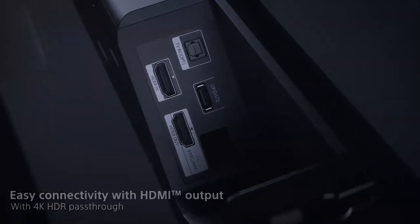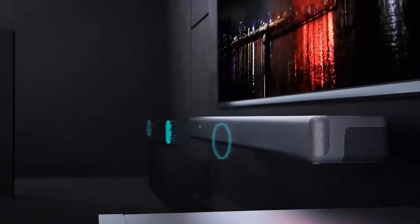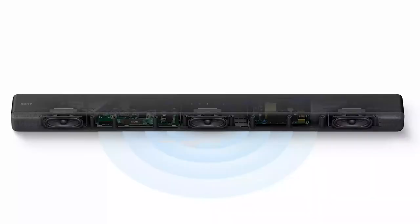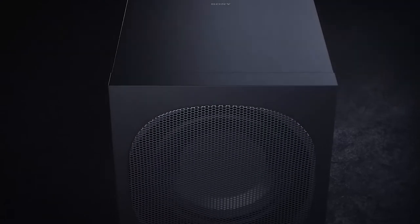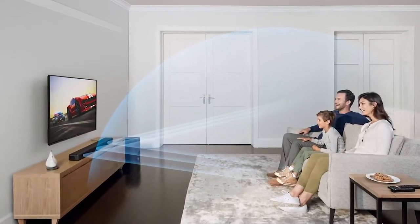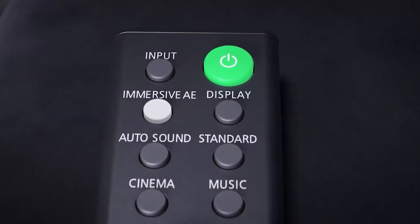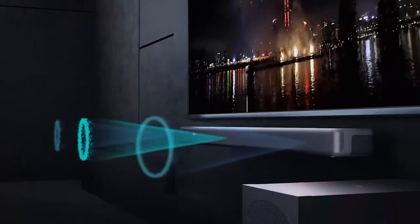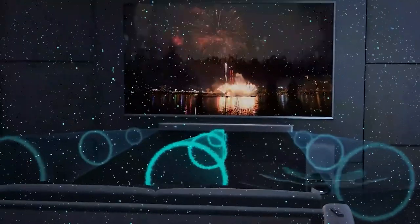It has a sleek design that will complement any home theater setup. The bass is deep and punchy without being overwhelming, and the surround sound effect is realistic and engaging. The dialogue is clear and easy to understand, even at low volumes. The system also comes with Bluetooth connectivity, so you can wirelessly stream music from your smartphone or tablet. If you've got a 4K TV, the HTG700 will up-convert your Blu-ray movies to near 4K quality. All in all, the Sony HTG700 is a great choice for an immersive home theater experience. The remote is simple and straightforward, and the unit can be easily controlled with your TV's remote. The only downside is its price tag — at $500, it's one of the more expensive soundbars on the market, but for those looking for a high-quality sound experience, the HTG700 is worth the investment.